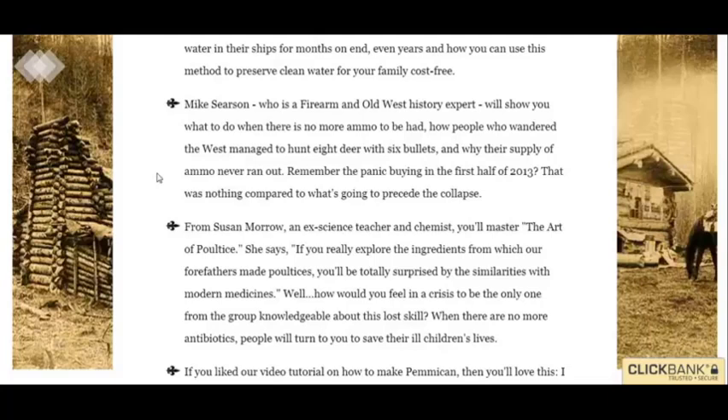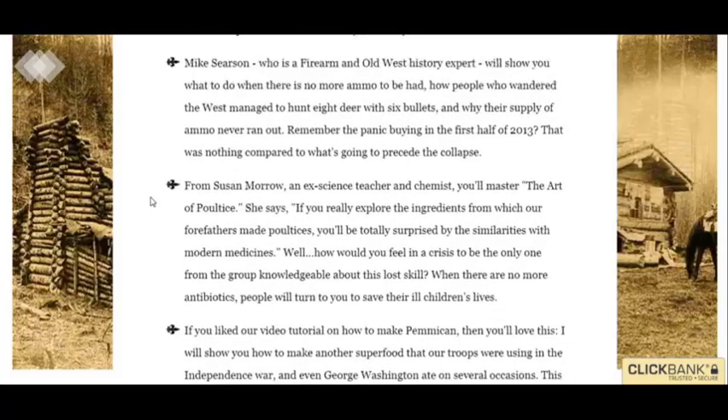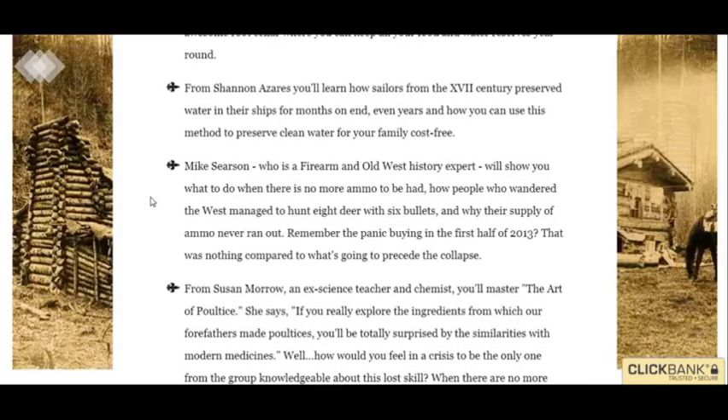I'm doing a review on this guide I found out about called The Lost Ways. It's kind of like a survival, SHTF kind of guide.